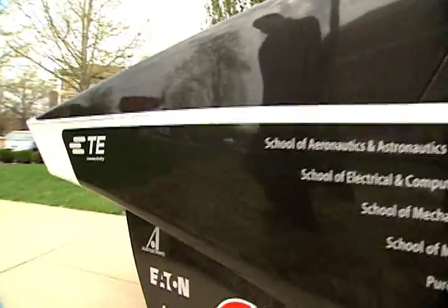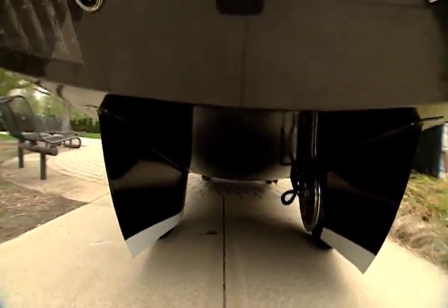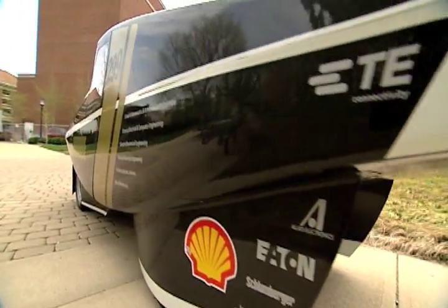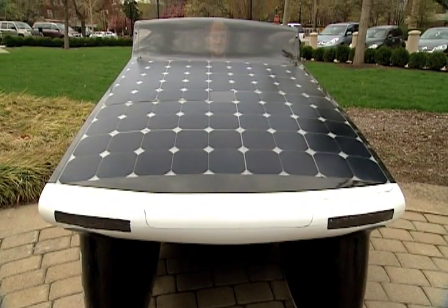Purdue student engineers have created a solution to skyrocketing gas prices: a solar-powered car that gets the equivalent of 2200 miles per gallon. "I think that gets a lot of visibility and gets a lot of people talking and thinking, hey, you know, the electric car is the next best thing. And due to the pure efficiency of the vehicle itself, it's what we're going to start seeing in the future, no doubt."